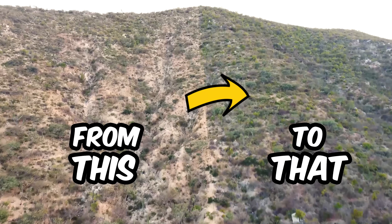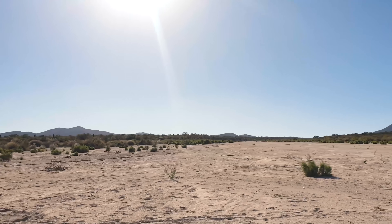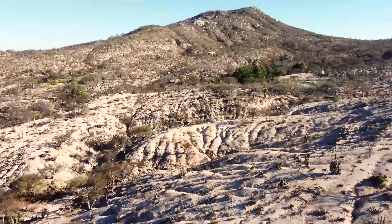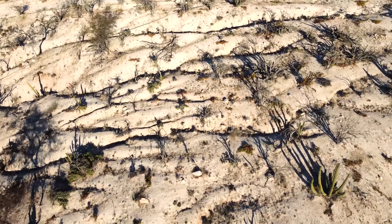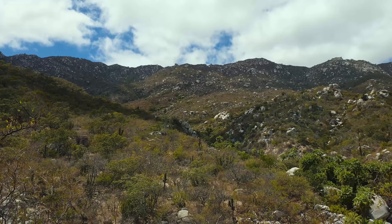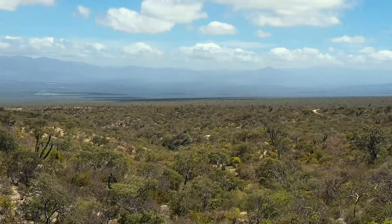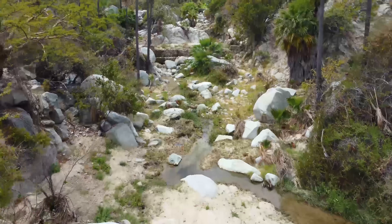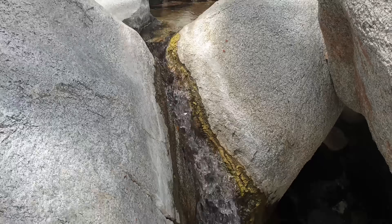An incredible transformation is happening in one of the hottest deserts in the world. During the driest time of year, when it hasn't rained for six months and the land is completely dried out, the landscape on the project we're visiting today is incredibly lush and green, unlike everywhere else. Water is flowing through its rivers when normally it wouldn't be at this time of year.